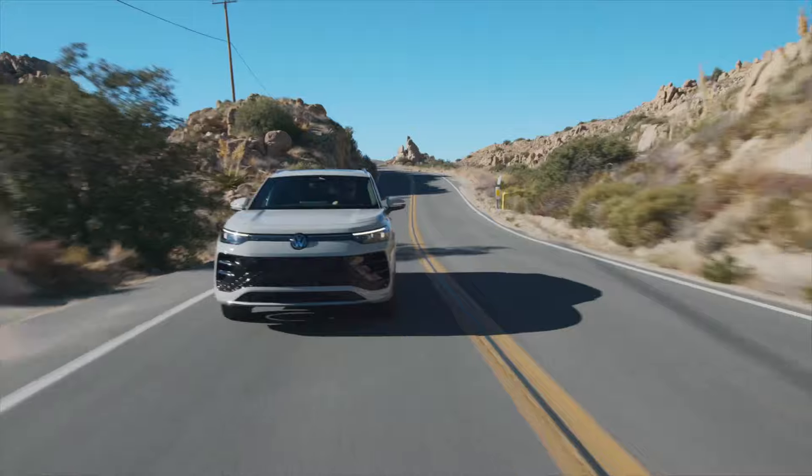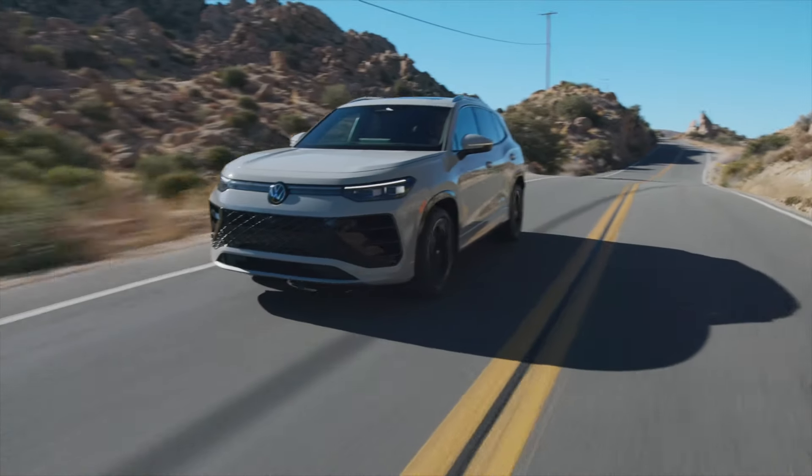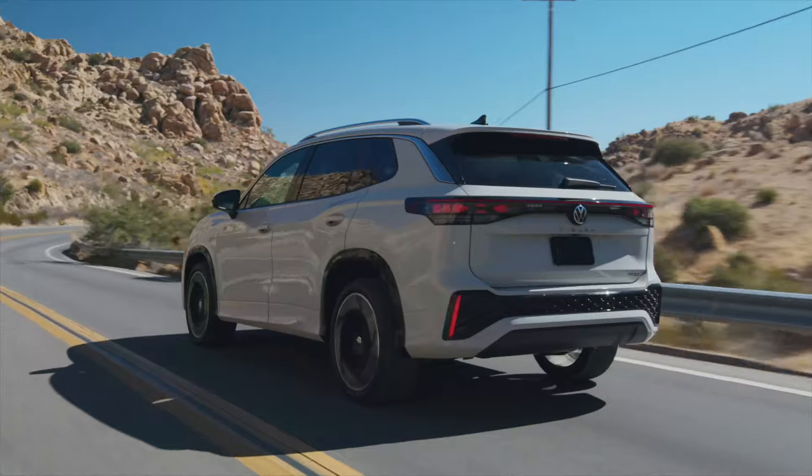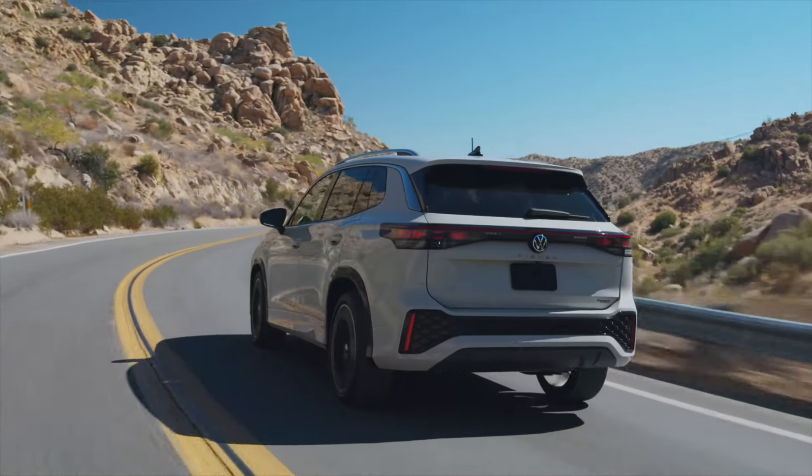Hi everybody, Robin here back again with more news. Volkswagen recently revealed the third generation 2025 Tiguan, its mainstream compact crossover SUV.